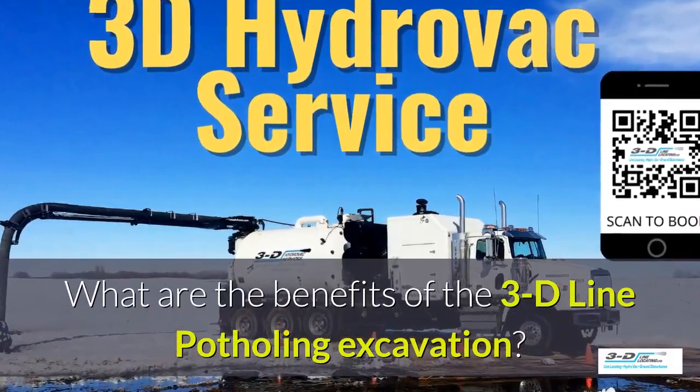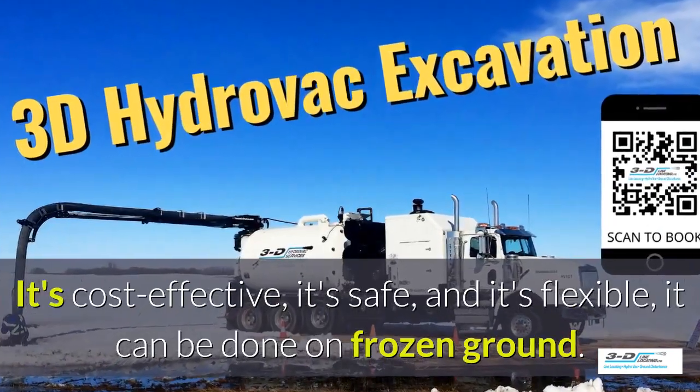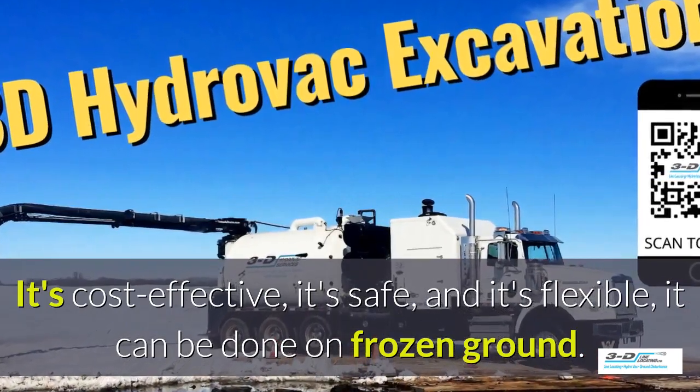What are the benefits of the 3D line potholing excavation? It's cost-effective, it's safe, and it's flexible. It can be done in frozen ground up to 40 below zero.